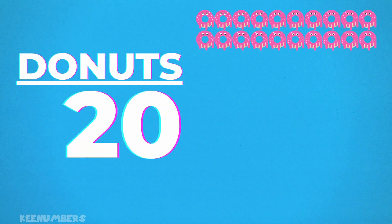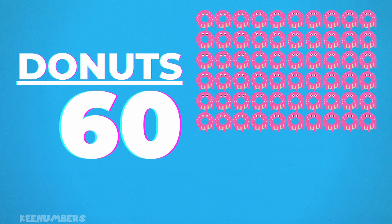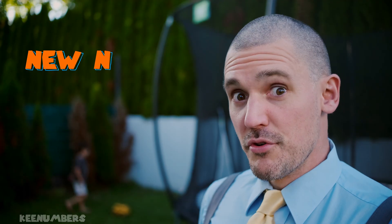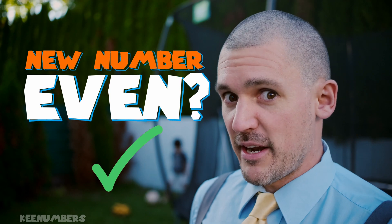These are the first 25 numbers which are divisible by four — in other words, they're all multiples of four. But don't worry about memorizing this list. Cut your number in half, and if the new number is even, you're good to go. That means the original number can be divided by four.